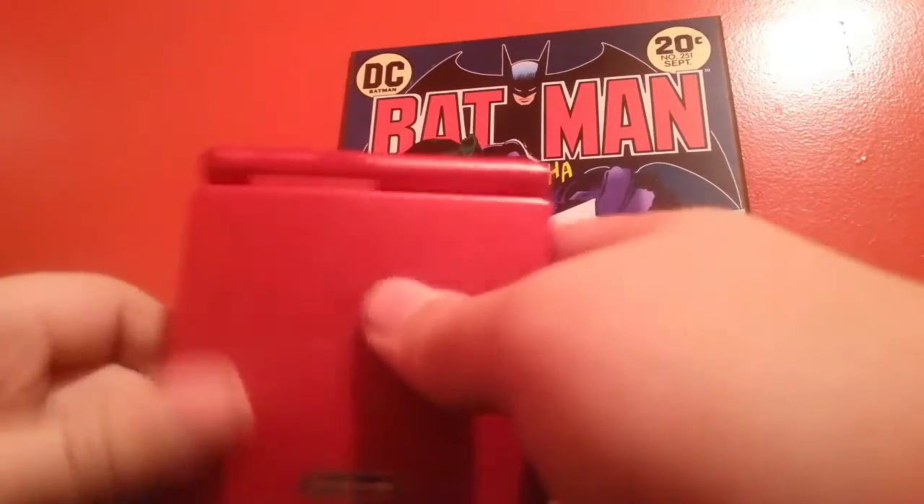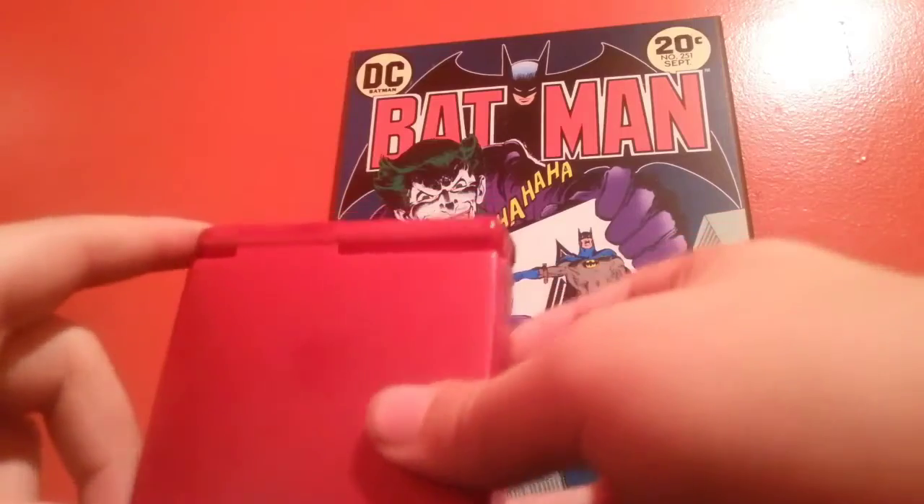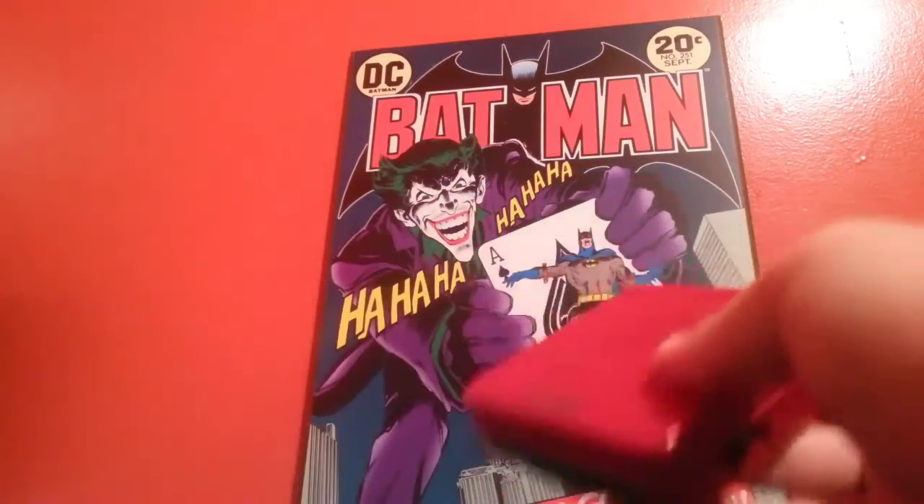It's in good condition, really just a few scratches on the top cover. It kind of blends into the background — sorry about that guys. Hopefully it doesn't bother you all too much.